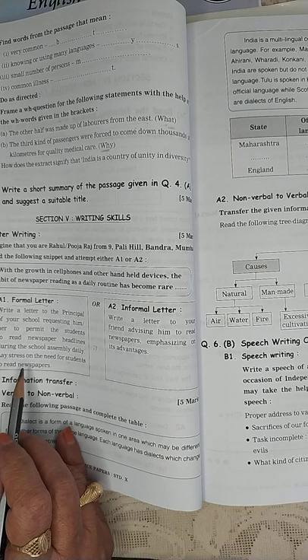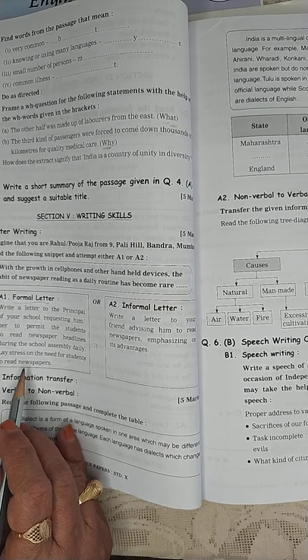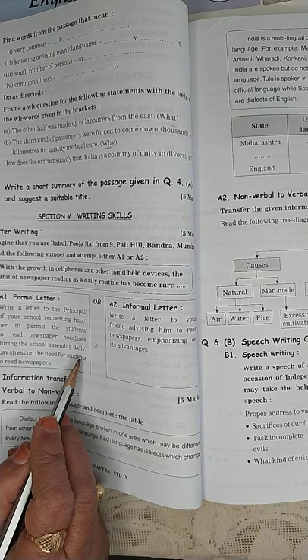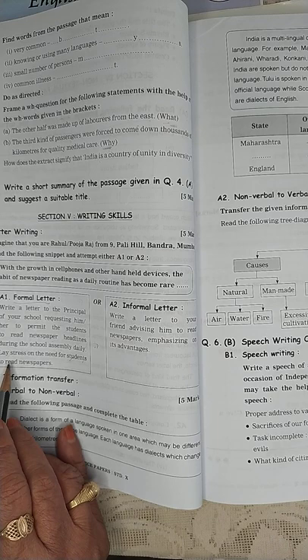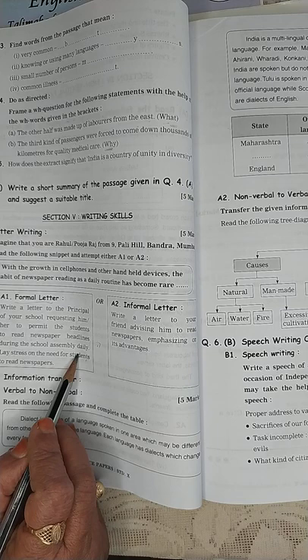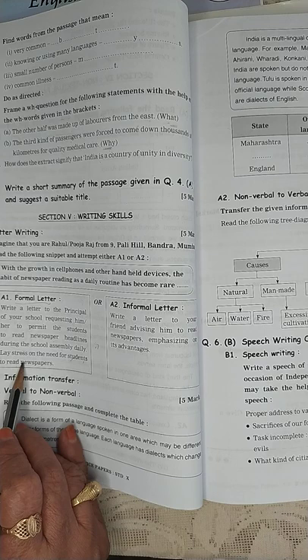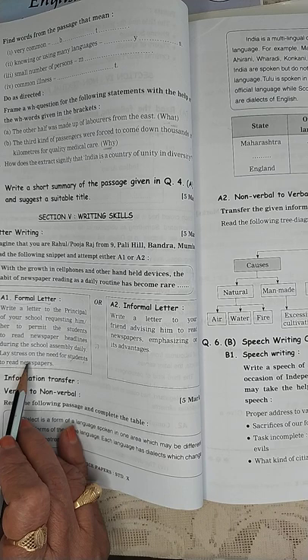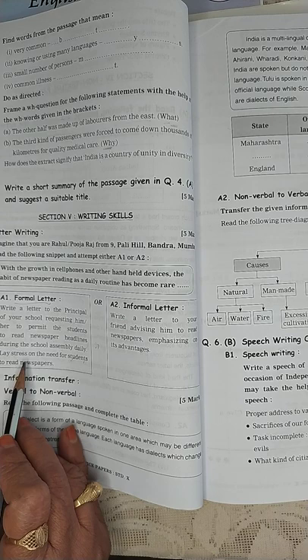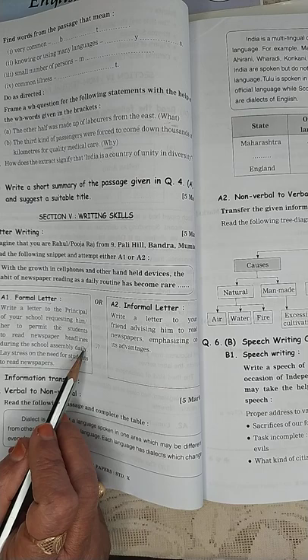Begin the letter with: 'May I humbly request you to...' or 'Respected Sir, I am a student of Class 10.' Write: 'I know how important it is for students to read newspapers. It is necessary that they should be well aware of the happenings in their city and in the world around. The competition is so tough that students cannot remain ignorant and incompetent. In order that students develop a habit of reading newspapers, may I humbly request you to allow the students to read newspaper headlines every day. I hope you will agree and give permission to the students to do the same.'